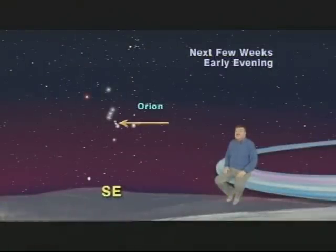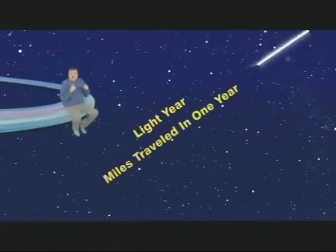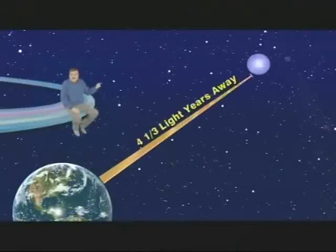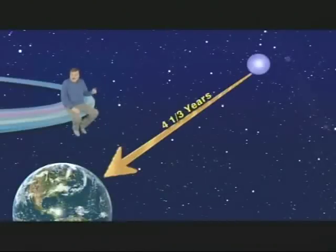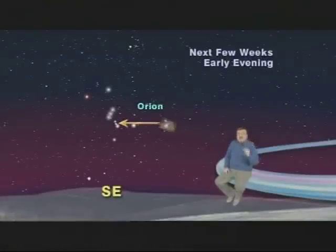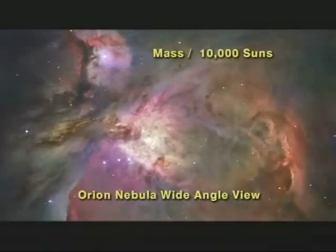When we measure distances to the stars, we use the term light year, which is simply the number of miles light travels in a year — six trillion miles. The closest star to Earth other than our sun is four and a third light years away, which means it takes four and a third years for its light to reach us. The Orion Nebula, however, is so incredibly huge that we have to measure its size in light years. It is a mind-blowing 30 light years in diameter, which means it takes 30 years for light to travel just from one edge of it to the other.